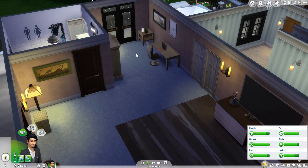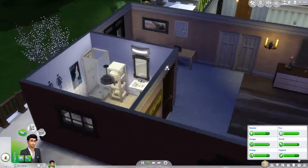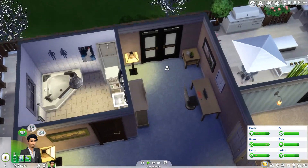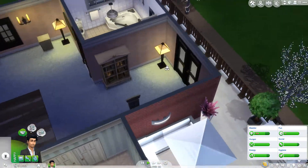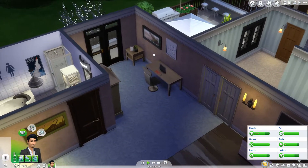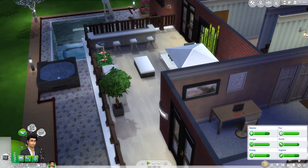Over here we've got his little computer area where he can sit and play The Sims 4, just like we're doing. And his bathroom — he's got an ensuite bathroom upstairs with a little jacuzzi hot tub thing, a basic toilet and that kind of stuff. He's also got access here, and so does the other bedroom, to the outdoor balcony area.